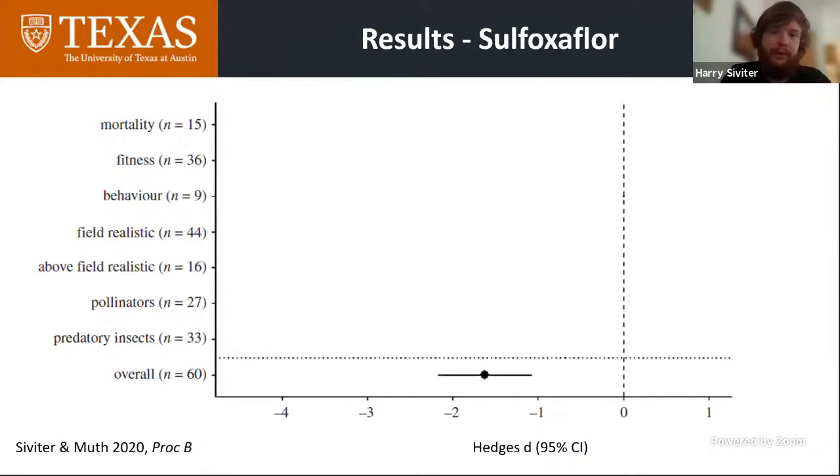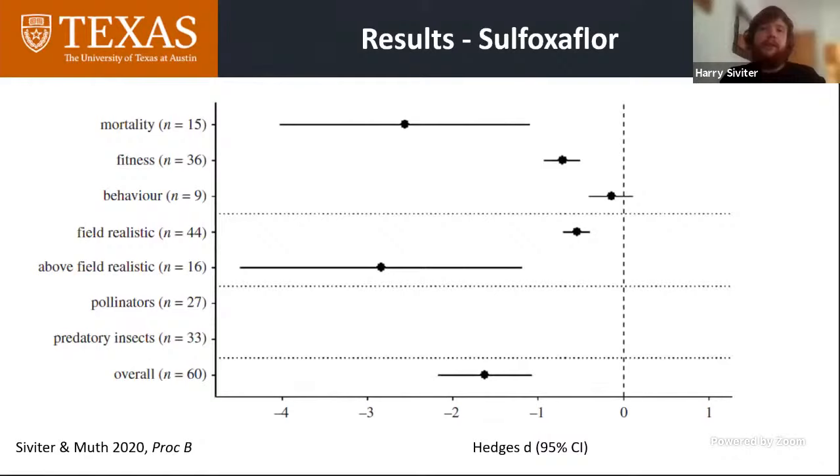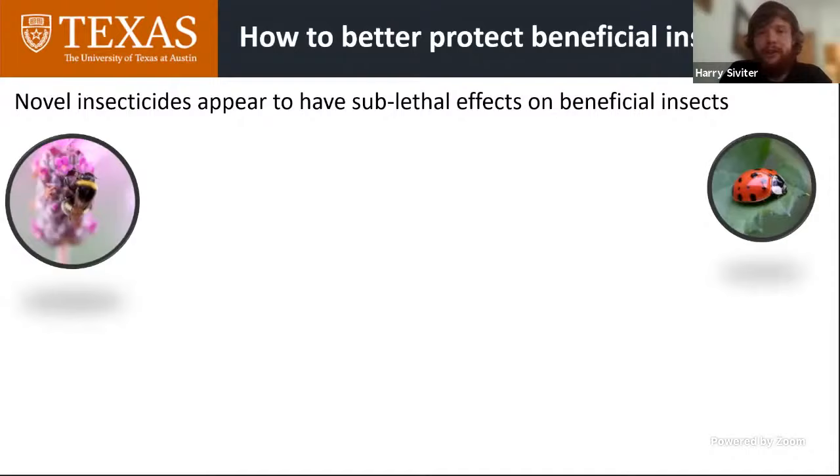This is what we found. Looking at the bottom of the graph, you can see the overall effect of sulfoxaflor on beneficial insects — there is an overall negative effect. When we break that down into different dependent variables, there was an effect on mortality and on fitness measures including queen production and male production. We didn't find an effect on behavior, though I'd note we had an n of 9 for that variable, so reduced sample size. Importantly, these effects were occurring when bees were exposed to field-realistic levels of sulfoxaflor, and the effects occurred across pollinators and predatory insects more broadly. Overall, sulfoxaflor — a novel insecticide — appears to have similar sublethal effects on beneficial insects, including bees, to those observed with neonicotinoids.